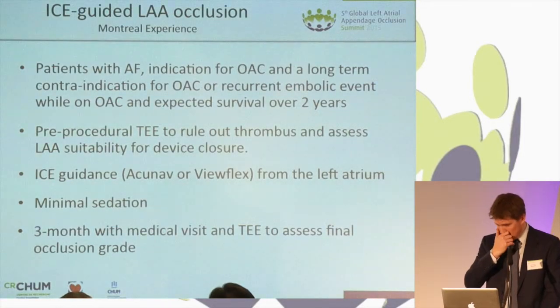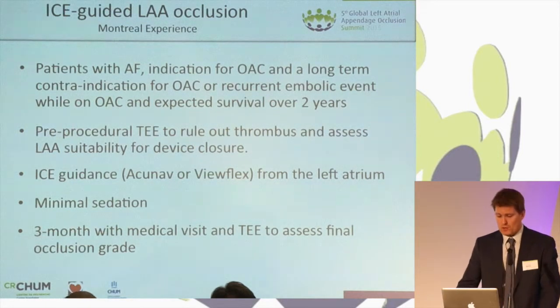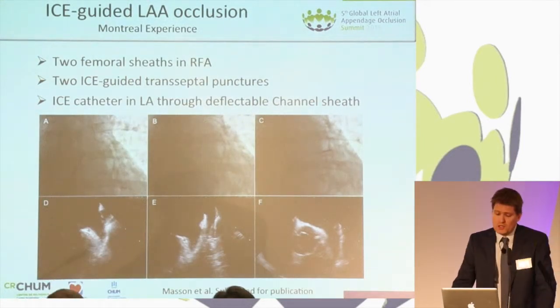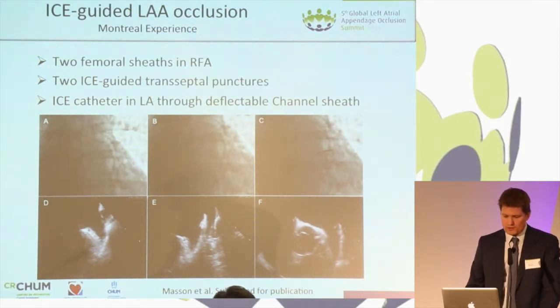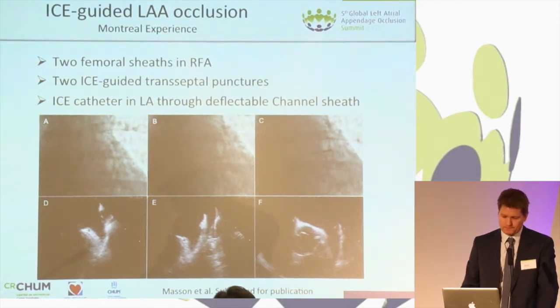A few years ago we started our program and decided that all cases would be done with ICE guidance from the left atrium. All patients have TEE done prior to the procedure a few days before to make sure there's no thrombus and the anatomy is suitable, and we use ICE guidance with either the Acunav or Vuflex catheter with very minimal sedation. We use two venous femoral sheaths, both on the right side, and do two ICE-guided transseptal punctures. From the EP literature, there is much less residual ASD with two punctures than a single puncture with a dual catheter. For both the transseptal puncture and ICE introduction into the LA, we use the deflectable channel sheath.